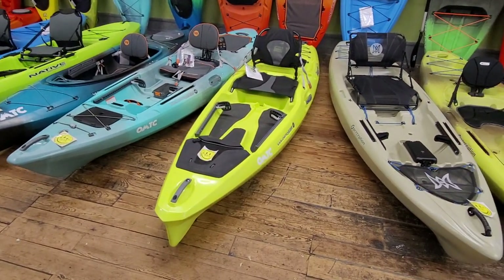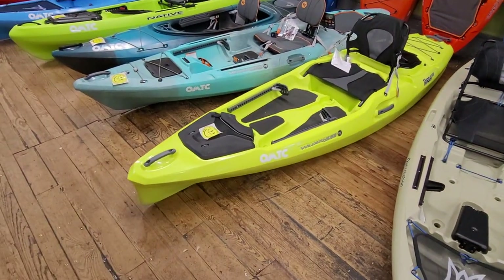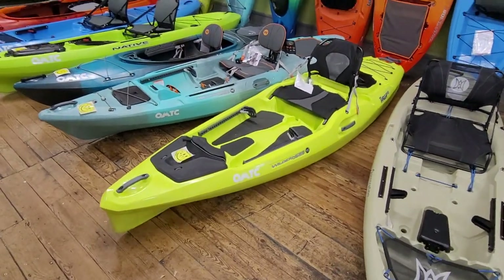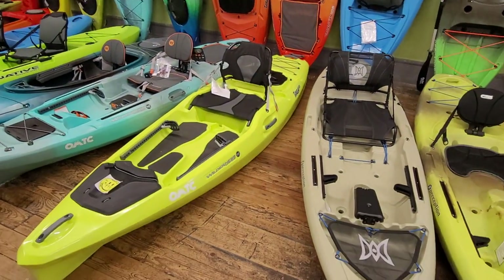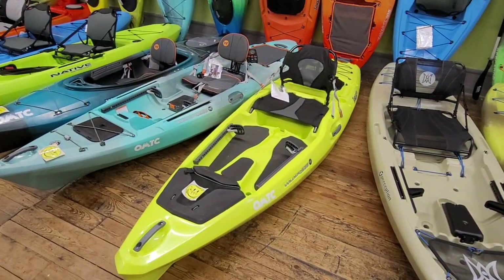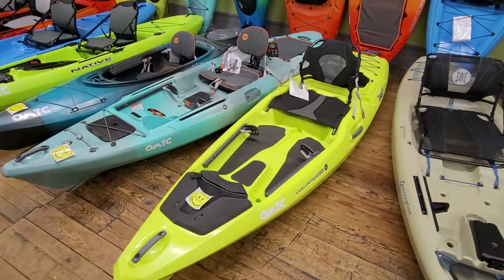If you have a local paddle shop or an opportunity to check this one out, definitely do so. It's their newest installment in the recreational floating lineup from Wilderness. If you have any questions or anything additional you want to see, let me know down in the comments. If you have any experience with it or own this kayak, let us know — it can definitely help somebody else who's in the market for it. Thanks again for watching, and we will see you on the next one.